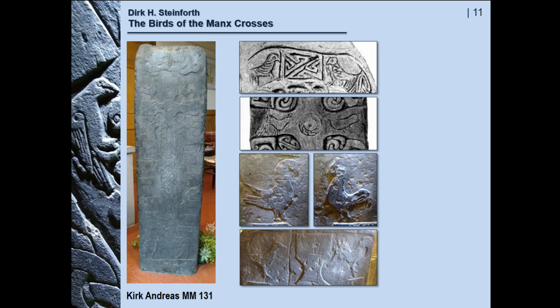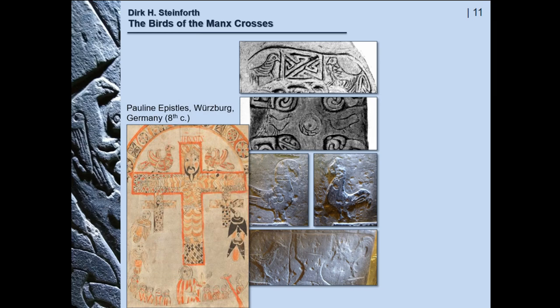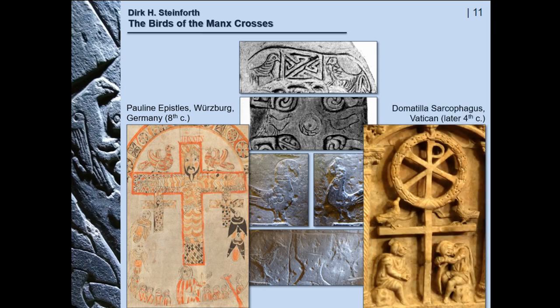The idea of two antithetical birds on cross arms — whether on top or right on it — is not exactly very common. But I found this illumination of the Pauline epistles in Würzburg. These two birds are generally called peacocks and are identified as symbols for immortality. Even earlier is this picture of the Domitia sarcophagus in the Vatican, where two birds are looking up at the Chi-Rho, symbolizing the Anastasis of Christ, and thus the promise of resurrection.